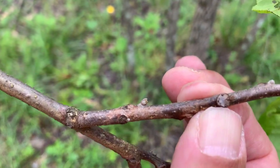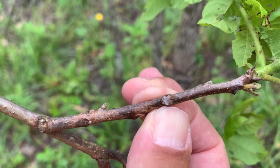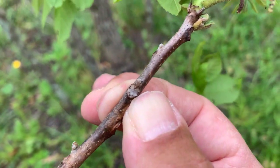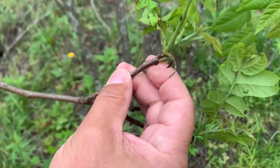If we look at where last year's leaf was attached — we call that a leaf scar — walnuts have a monkey-face leaf scar. The leaf scar where last year's leaf was attached fell off and made that monkey face.